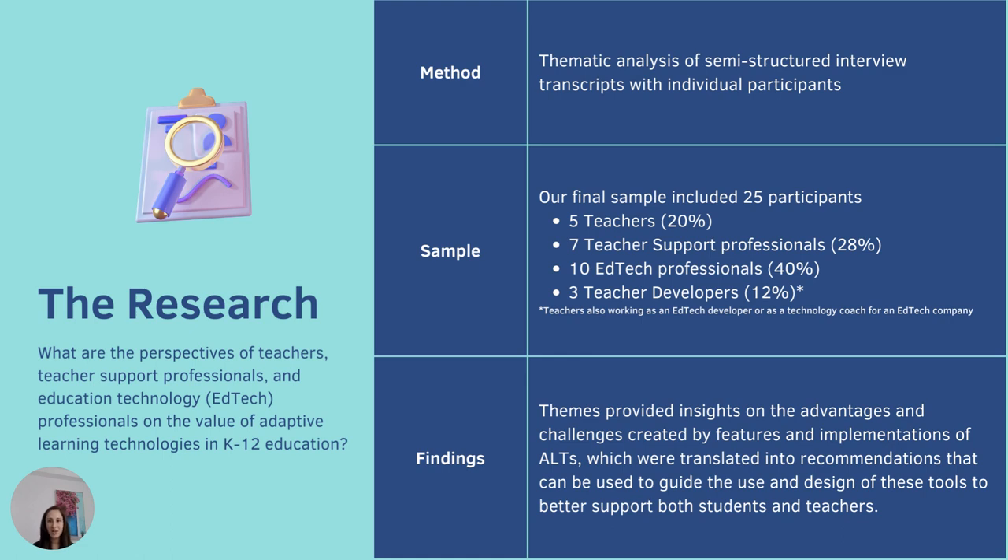We conducted semi-structured interviews with teachers, teacher support professionals, tech coaches, tech implementation specialists, and teacher educators. We also spoke with EdTech developers and with teacher developers — a category that emerged through talking to our stakeholders. These were folks who used to work as classroom teachers and have transitioned into EdTech roles, applying their teaching knowledge into the design of adaptive learning technologies. We conducted hour-long interviews, collected transcripts, and analyzed them using thematic analysis. We developed themes to showcase how various ALT design features and implementation models create advantages and challenges in K-12 classrooms, which were then used to develop recommendations for the use, development, and implementation of these tools.